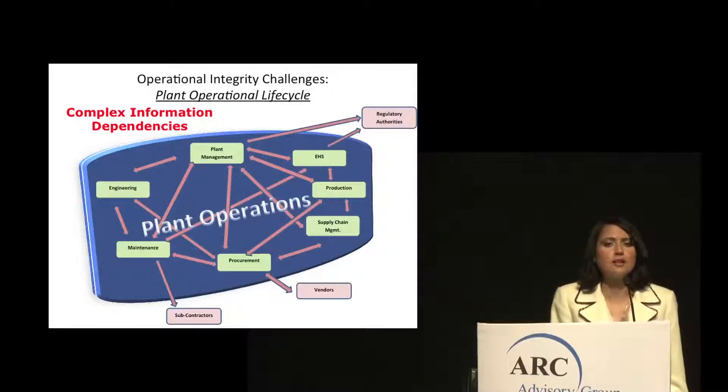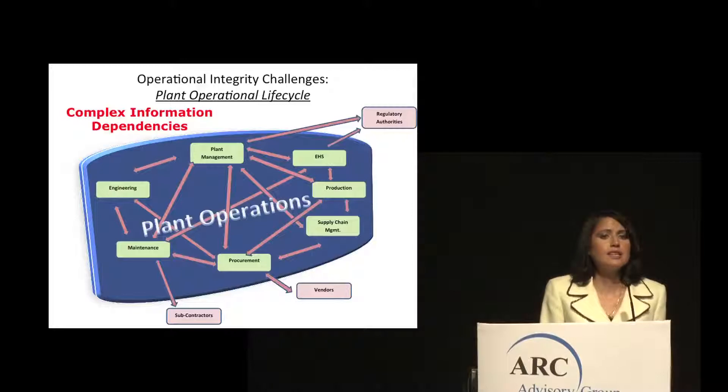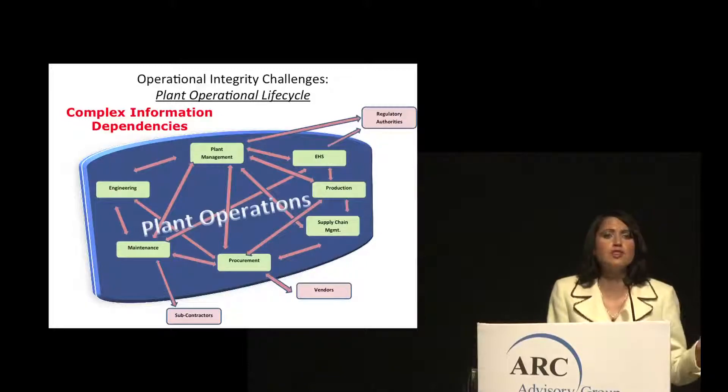From an operational life cycle perspective, challenges are a direct result of the sheer number of processes, including production, supply chain management, management of vendors and subcontractors, as well as complying with requirements set out by various regulatory authority bodies. There are also key information dependencies and information flows that must be taken into consideration, ensuring that information required by each of these processes remains accurate, up-to-date, and well-coordinated.